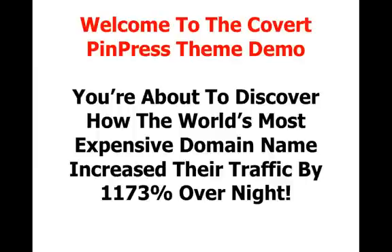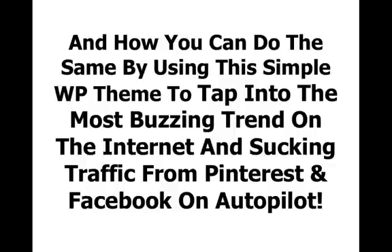Hey and welcome to the Covert PinPress theme demo. You are about to discover how the world's most expensive domain name increased their traffic by 1173% overnight, and how you can do the same by using this simple WordPress theme to tap into the most buzzing trend on the internet and sucking traffic from Pinterest and Facebook on autopilot.